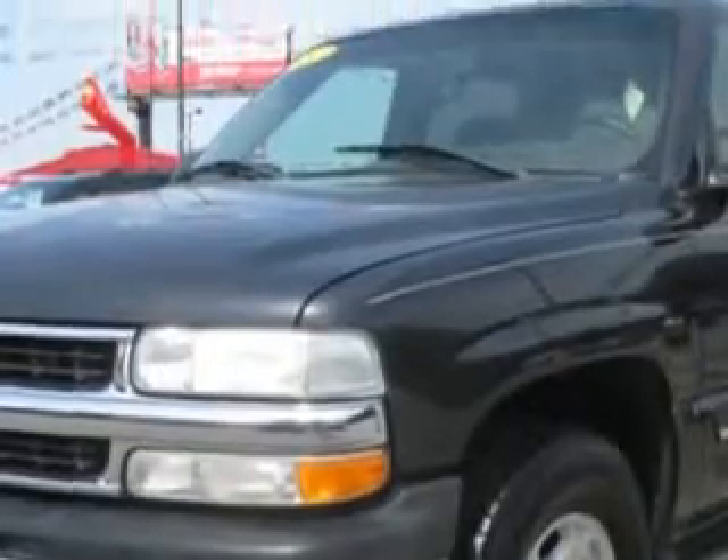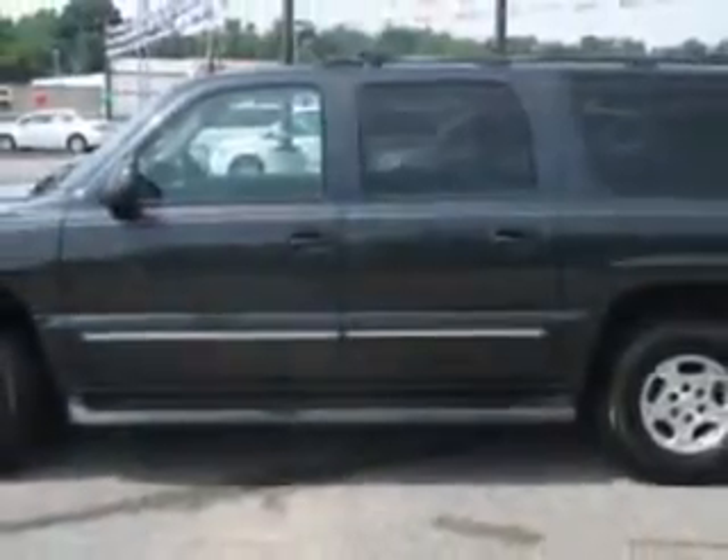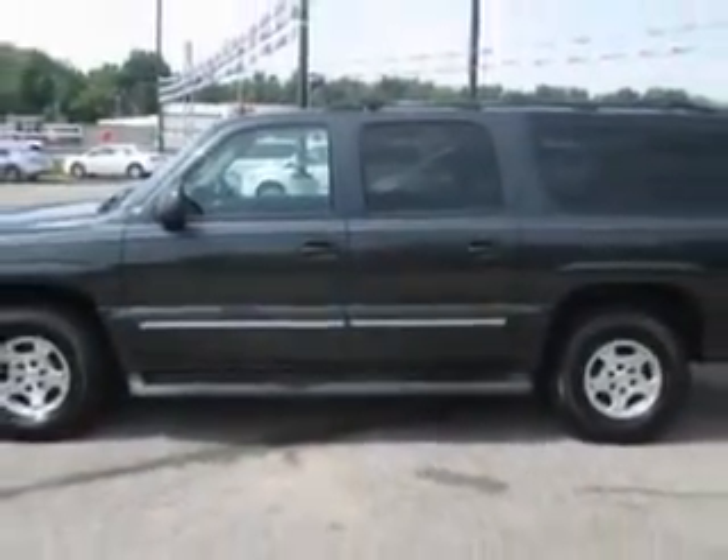And here it is. Imagine driving this dark grey metallic '05 Chevrolet Suburban SUV, equipped with an 8-cylinder engine and an automatic transmission.